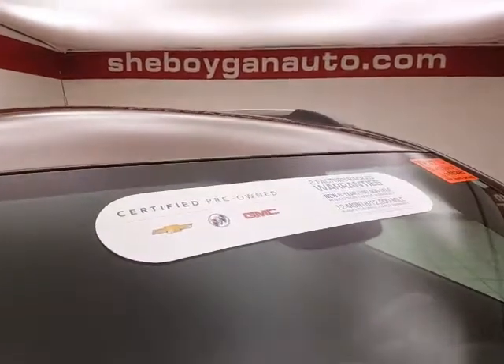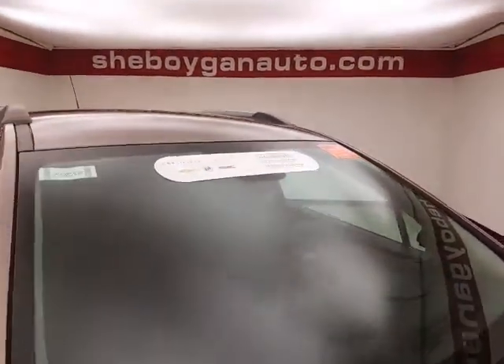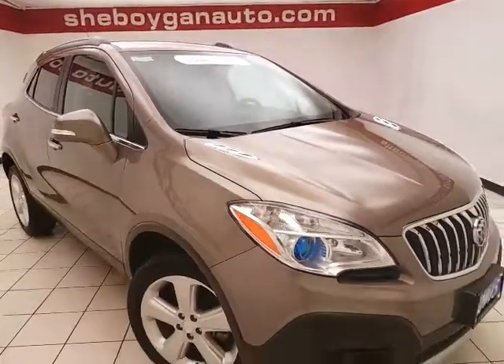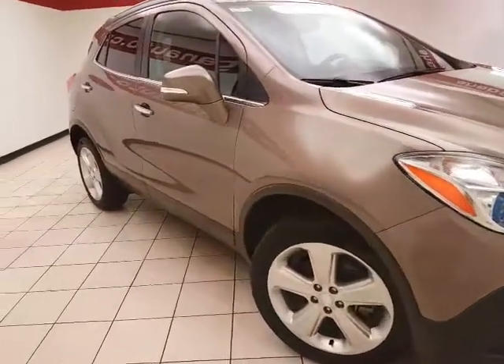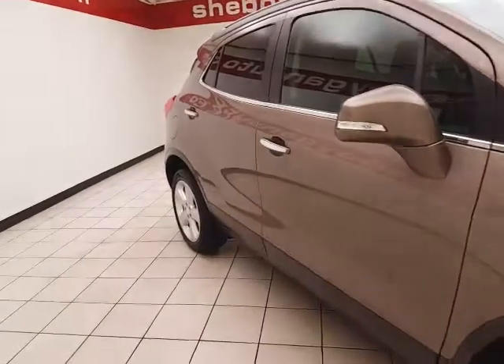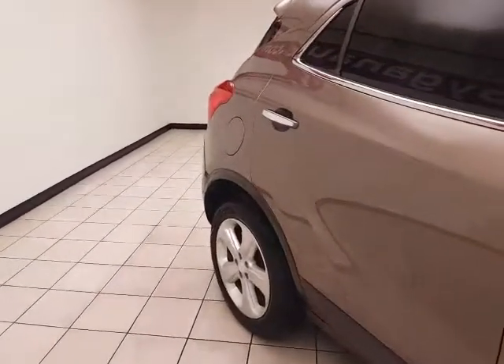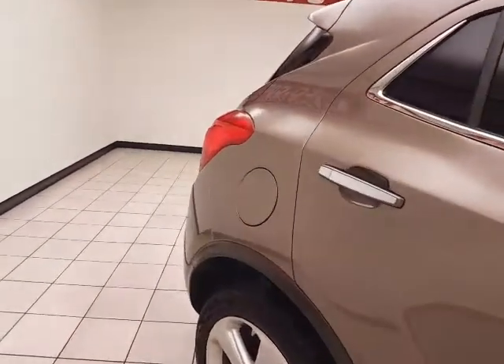To be GM certified, the vehicle goes through a very strict 172-point inspection, giving you the balance of a four-year, 50,000-mile bumper-to-bumper and a six-year, 100,000-mile powertrain warranty. Also includes an additional 12-month, 12,000-mile bumper-to-bumper and two years or 24,000 miles of scheduled maintenance.